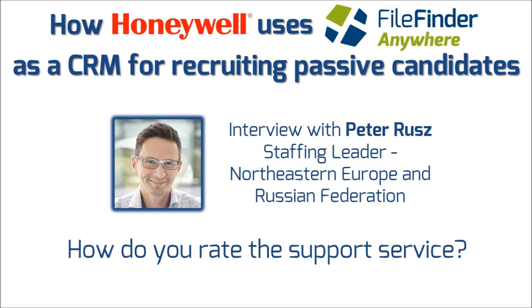The support service from Dillistone has been always very responsive. Any questions or issues we have, the support service has been able to resolve within basically one to two hours maximum. But for most issues, it has been a matter of just a few minutes. So I'm very satisfied with the service.